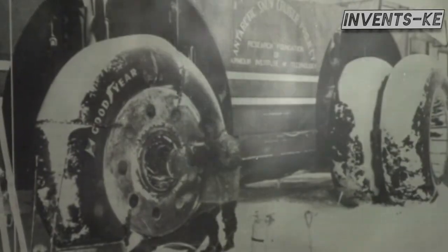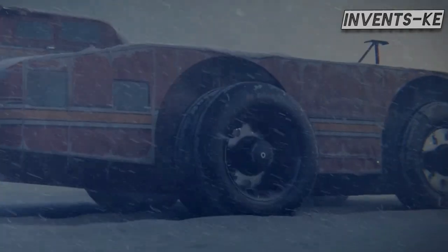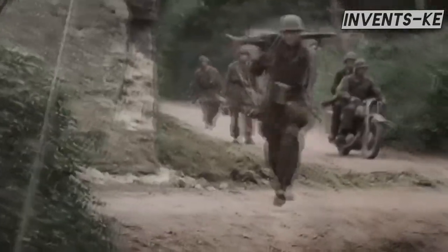Ironically, the Snow Cruiser moved better in reverse, achieving a 148-kilometer trek backward. Unfortunately, with World War II looming, funding for the project was cut, and the Snow Cruiser was abandoned — left there in the middle of the wilderness like a ghost ship in the frozen sea.